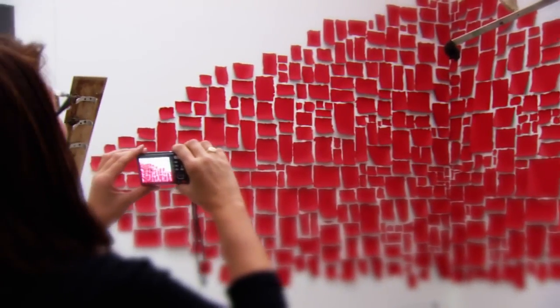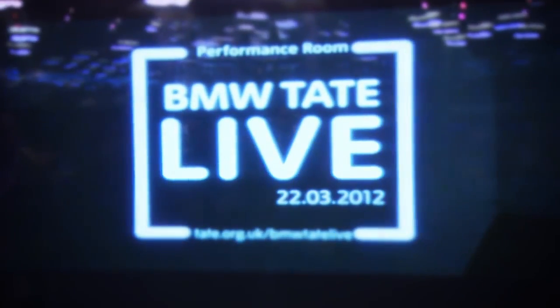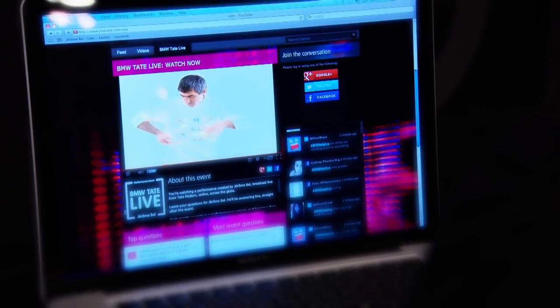The project defines art in a completely new way. It's called BMW Tate Live. The innovative idea enables artists to perform live in front of the camera for the online public only.